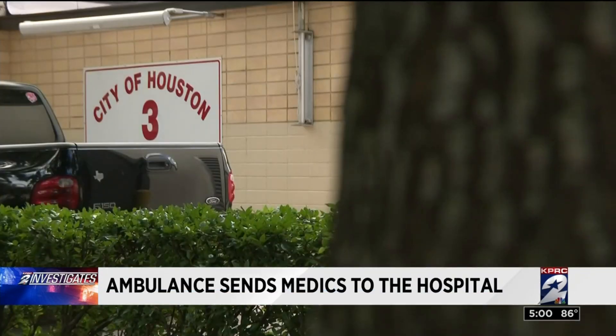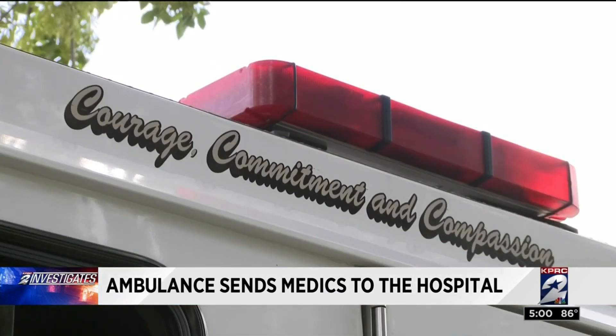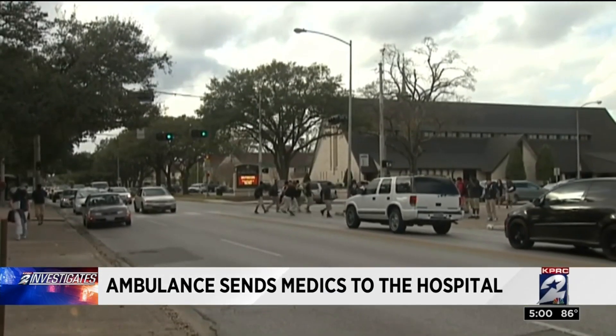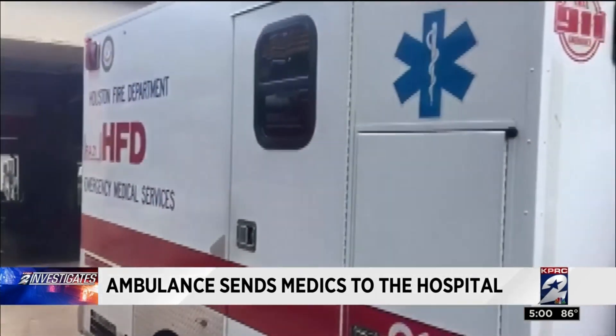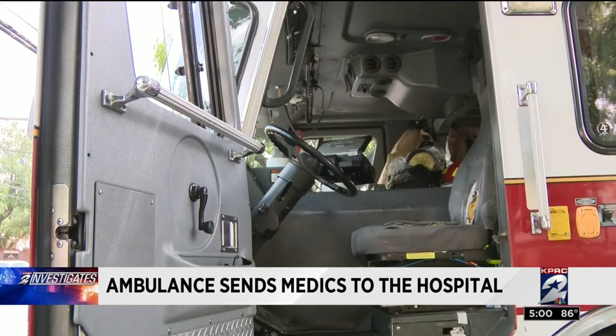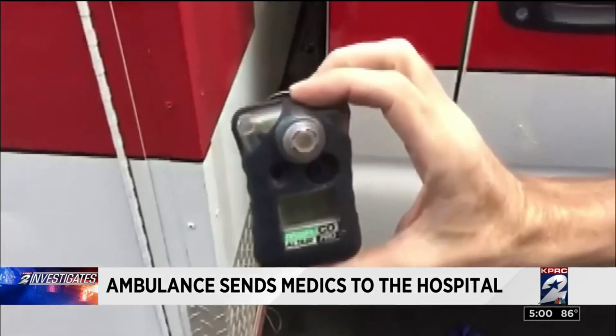This is fire station number three on West Alabama. The city of Houston uses it to protect our crown jewel, River Oaks. Except there's a problem. The reserve unit they gave to Medic 3, that they said we had to use — the emergency equipment is not only unreliable. Thursday, it was dangerous.